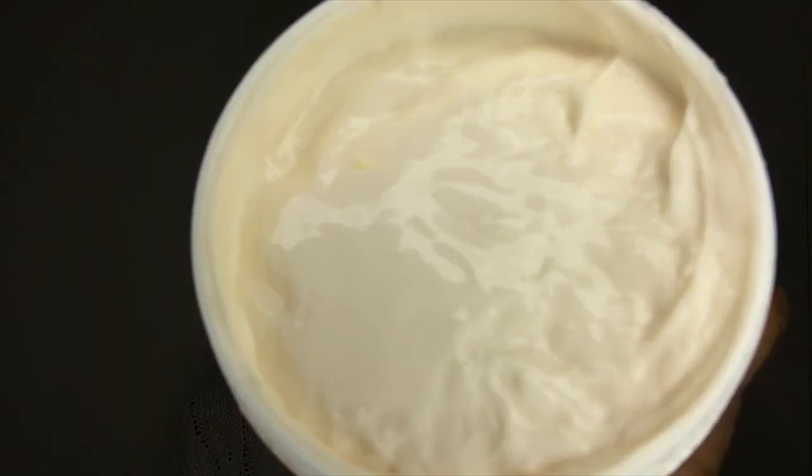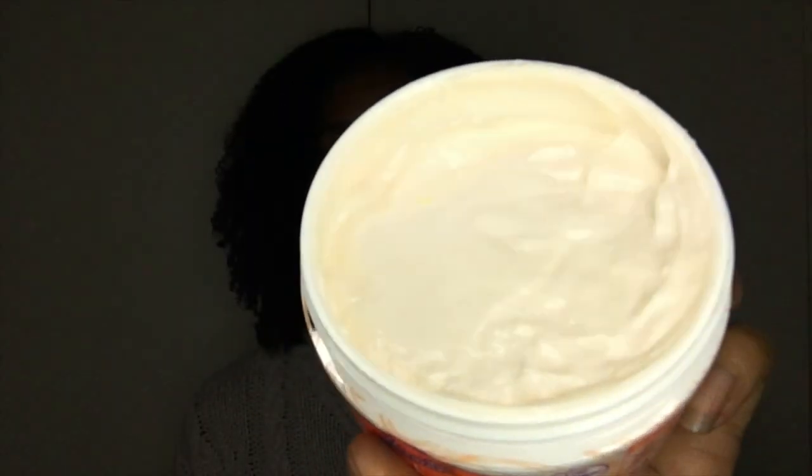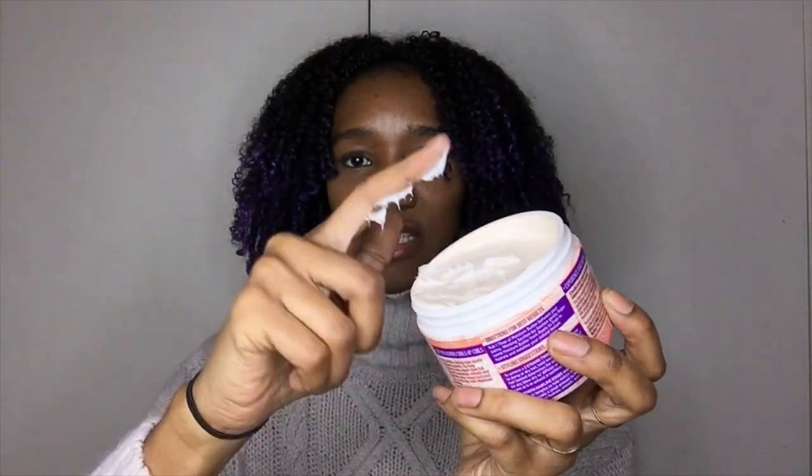So for the smell, as I mentioned in the last video, Beautiful Textures has a very sweet, almost sickly smell — it's not sickly to me because I like sweets, but it is quite sweet. If you're not used to sweet-smelling products, I wouldn't suggest this one. And it looks like a light peachy color — just tap it so you can see the texture.